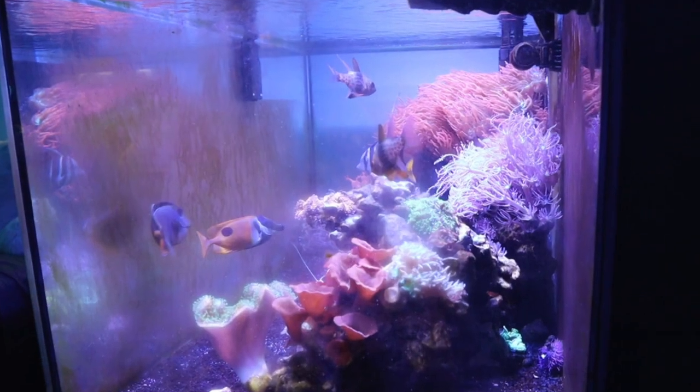Hey guys, welcome back to the channel, or welcome if you're new here. I wish this video was clickbait, but it is not. I just got back from leaving my aquariums for over a week completely unattended. In today's video I want to go into detail on all the products I used to keep my fish alive, some preventive things I did before I left, as well as doing a little bit of cleanup for stuff that happened while we were gone.